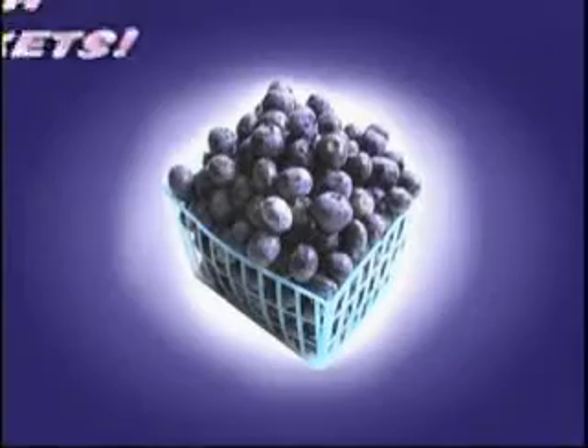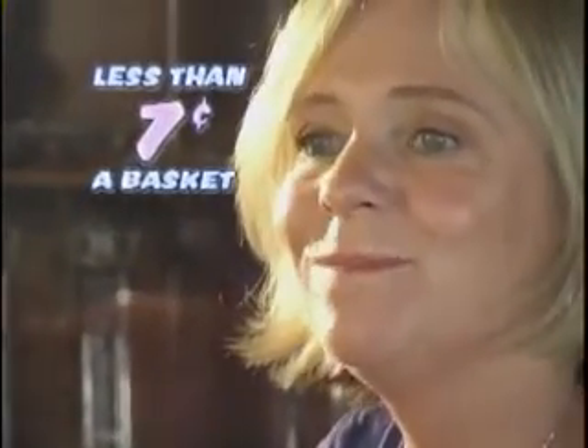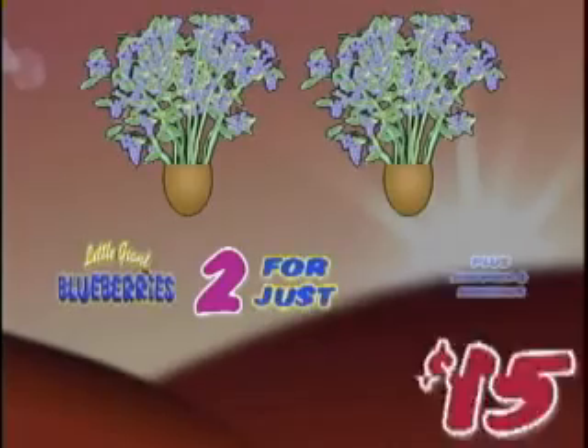Why pay $10 or even more when you can enjoy succulent, antioxidant-rich blueberries at less than 7 cents a basket? Call right now and receive two amazing Little Giant Blueberries for just $15.